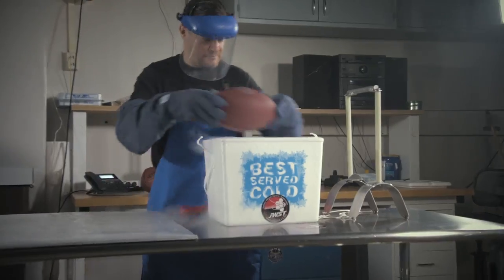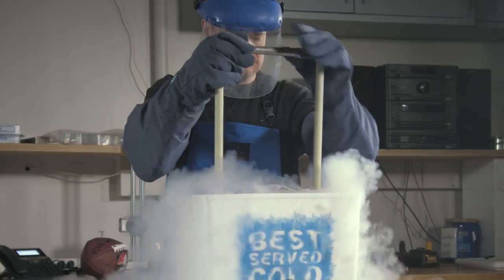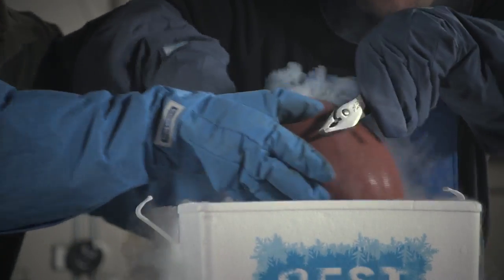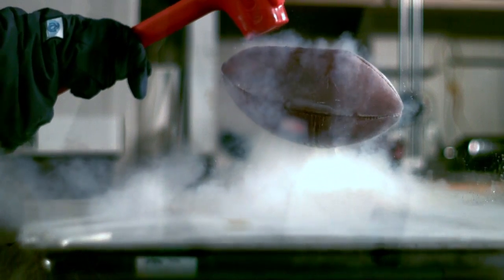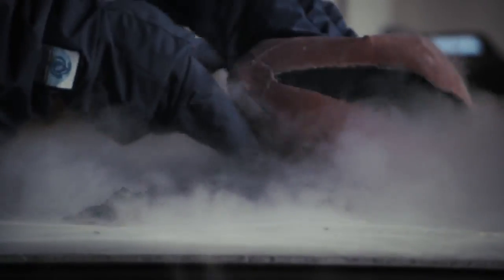Materials can change dramatically at these cryogenic temperatures, not always how you'd expect. Let's see what happens to this football in liquid nitrogen, which is still about 70 to 100 degrees warmer than some of Webb's instruments. The ball's inner rubber bladder shattered at this temperature, but the outer shell held together. Webb's instruments, on the other hand, are built to withstand such extreme temperatures.